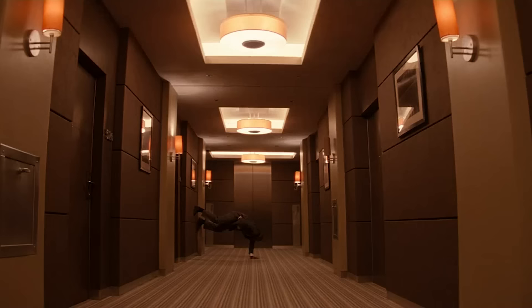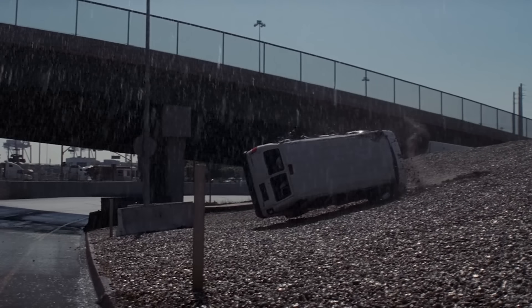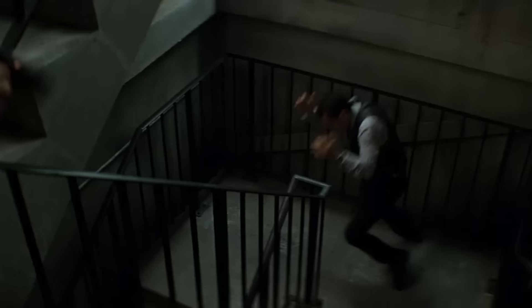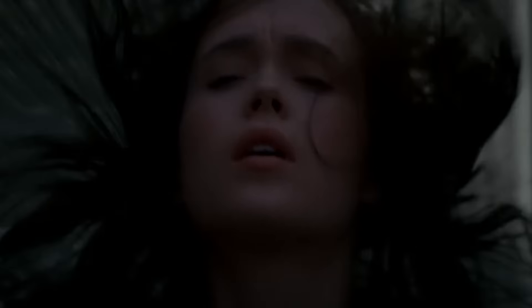Speaking of the practical effects used in Inception, let's take the instance of the rotating hallway sequence. Nolan actually made the actors perform choreographed fighting scenes while keeping up with the rotation of the set. Add to this the Penrose stairs, the iconic mountain avalanche, and the zero-gravity sequences — all of which were created through practical methods.